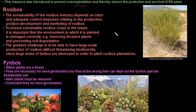Next is rooibos — rooibos tea that you like to drink comes from a bush. The sustainability of the rooibos industry depends on strict and adequate control measures relating to its production. To ensure sustainable rooibos crops in the future, it is important that the environment in which it is planted is managed correctly by removing invasive plants. The greatest challenge is to have large-scale production of rooibos without threatening biodiversity.